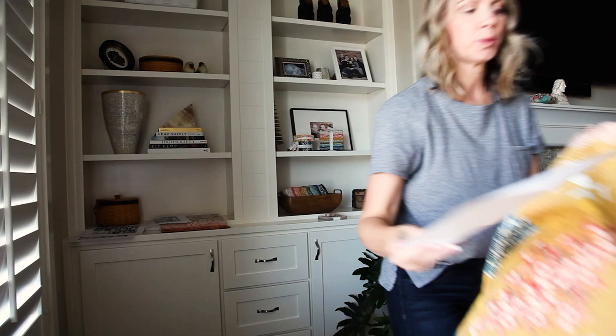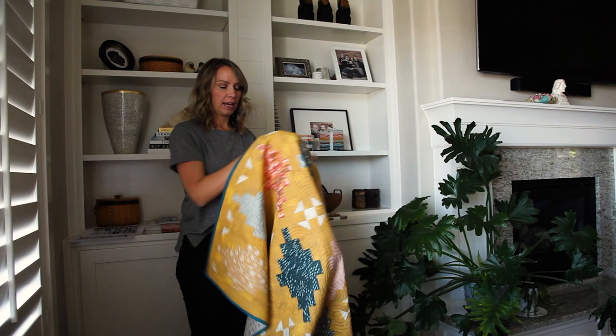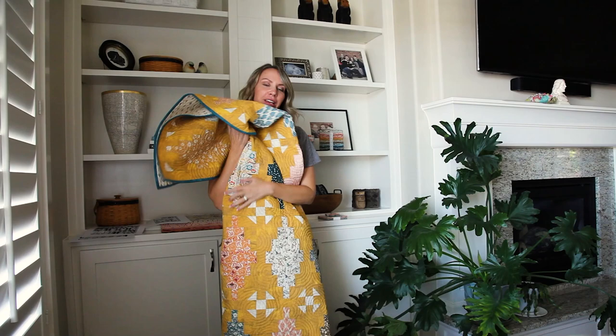Now I'm going to show you this one called Applejack. Applejack is a Jelly Roll quilt. It has a really great gold background, but you could use any of the grunts in the collection to make this fun, happy, and just lovely quilt that you want to snuggle up with.